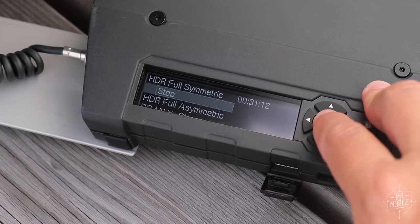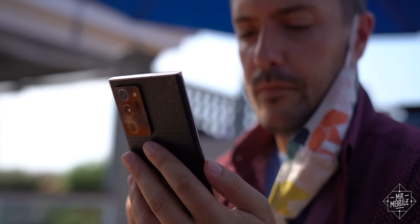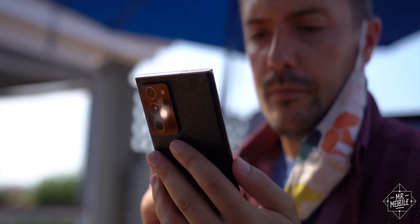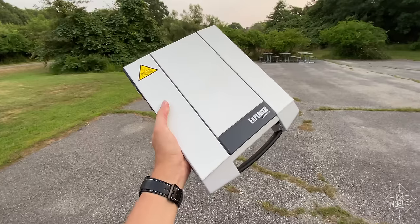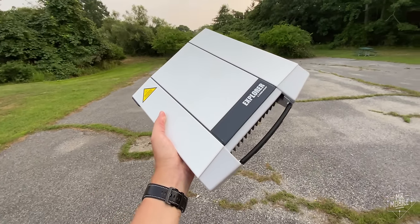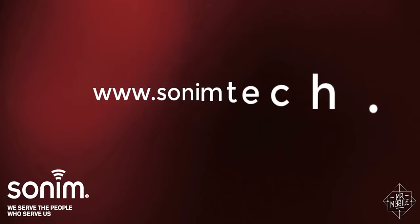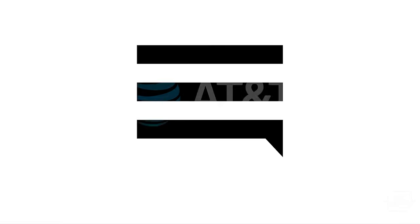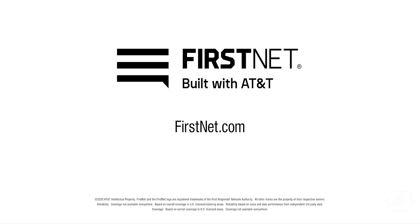I've barely scratched the surface of FirstNet broadly, and the RDK specifically. But in a year as full of challenges as 2020 has been, I'm glad I got to spend a small slice of Techtober talking about technology that's designed to keep people connected in the worst of times. This video was made possible by equipment loans from FirstNet, Sonim Technologies, and Cobham, with in-depth briefings from Sonim, Inmarsat, and AT&T. No compensation was provided for this content, and no company was given copy approval or an early look at this video.